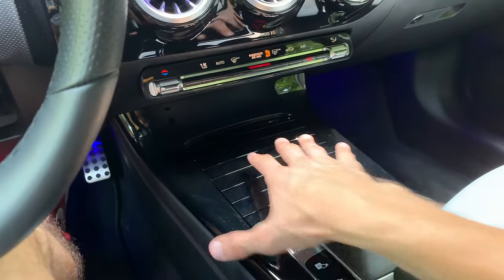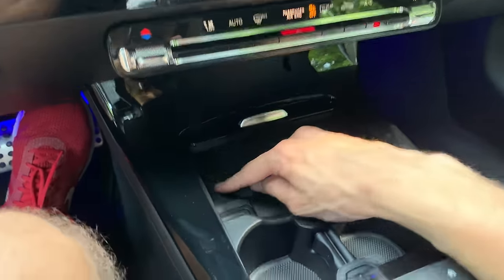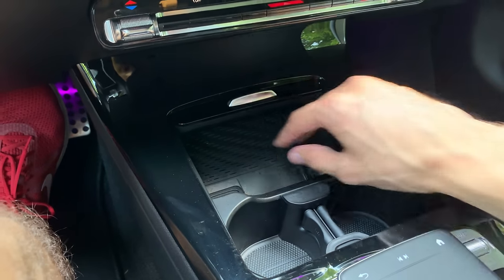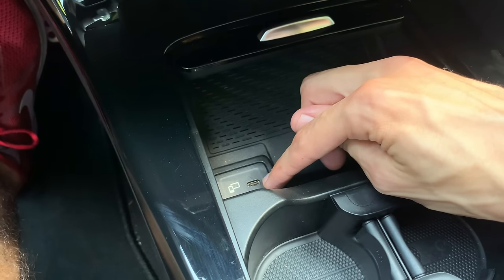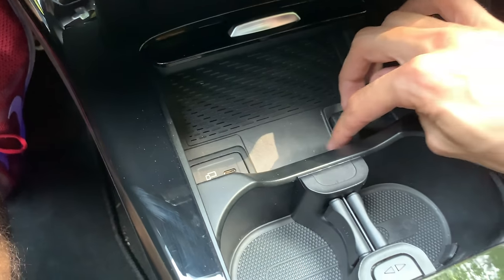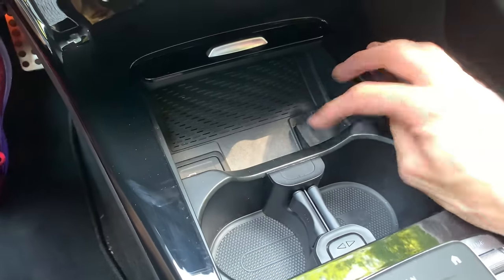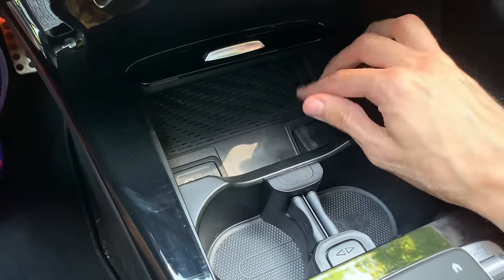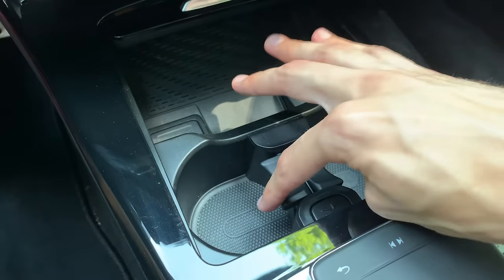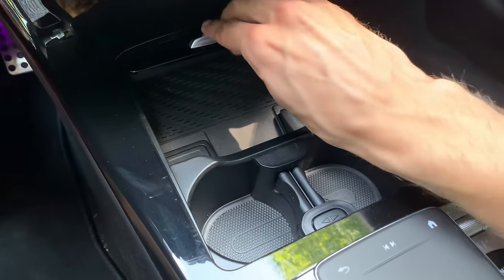You have wireless phone charging here so you can put your phone on the pad. There's a USB-C charger — I wish there was also a USB-A port in case you don't have the newest phone. There's a 12-volt charger for adapters, and you have two cup holders. If you press them they extend, so you can lock a smaller or larger cup — then they close back.